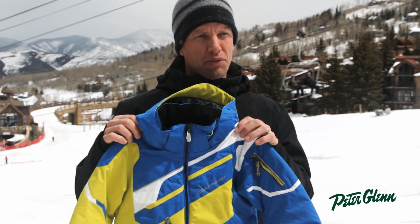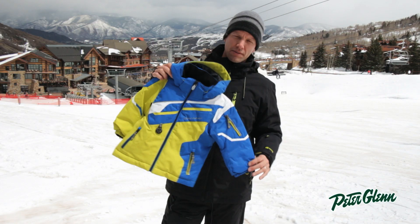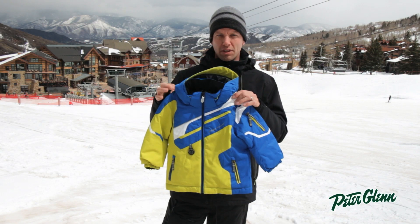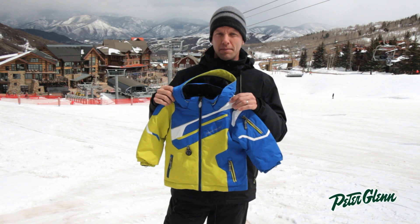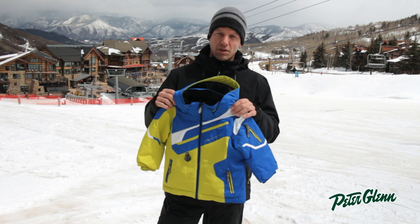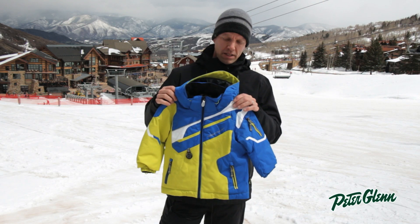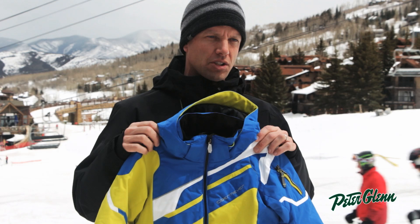One of our most popular features in our Overmeyer Kids line is our iGrow system. Your sleeves here are actually going to grow an inch and a half, so as your kid grows the jacket will grow with them. They're going to get at least two seasons out of it, maybe even three, and the stuff lasts forever so you can pass it on down to a younger brother. That's a ton of value there for you in this jacket.